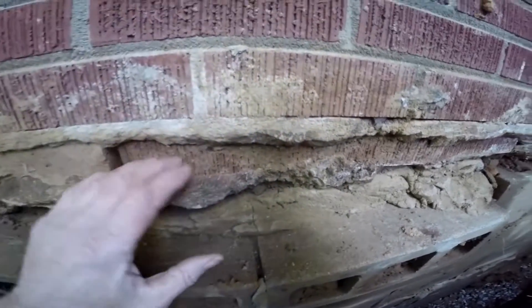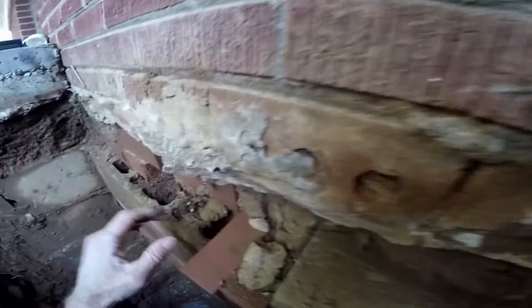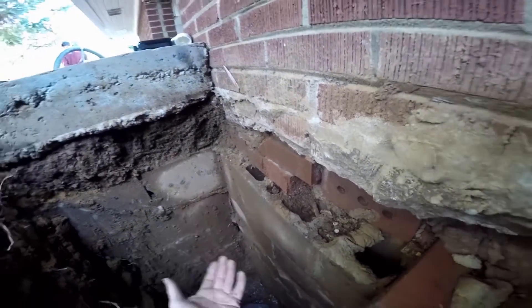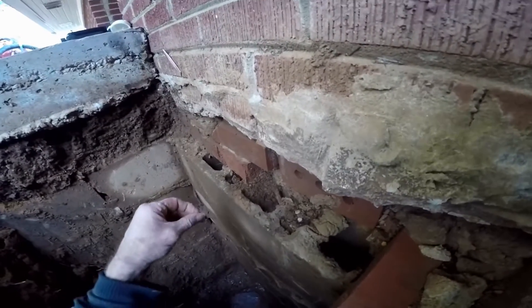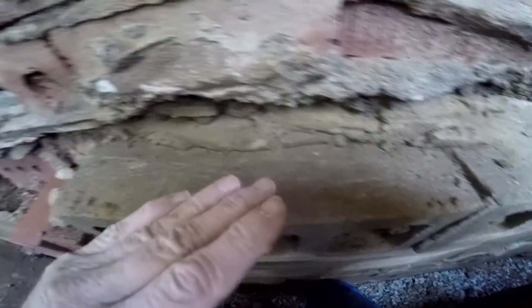The water has just been pouring through there because they did not fill the brick. This is typical construction — nothing's wrong with it — however, the mason should have filled these up. They started to but then stopped. So what we're going to do is mix up some mortar, tuck point and fill all this up, and then paint the wall with our liquid rubber.